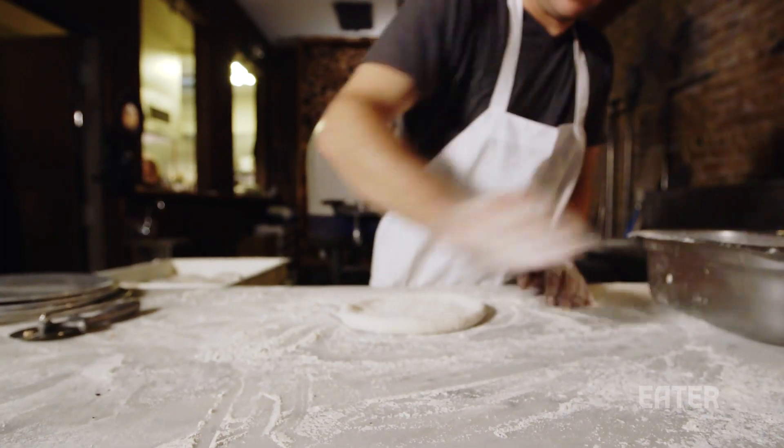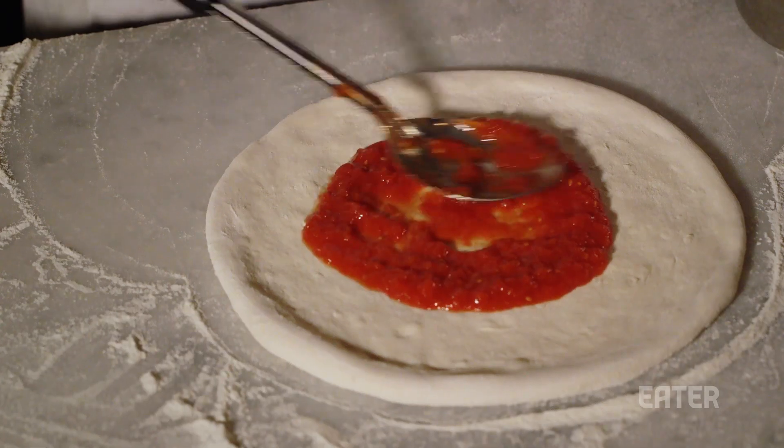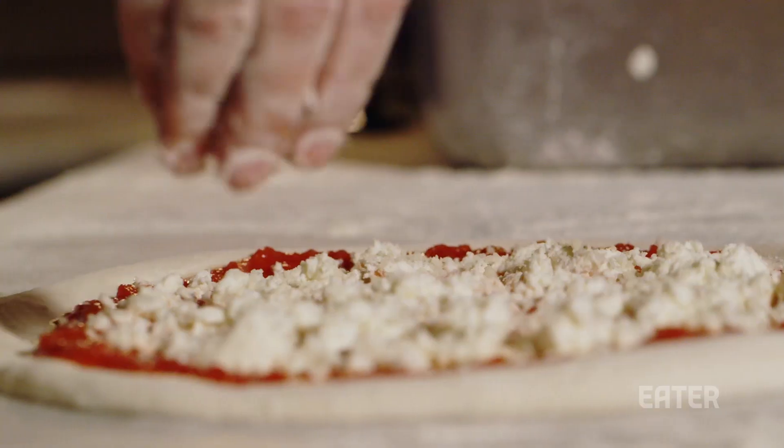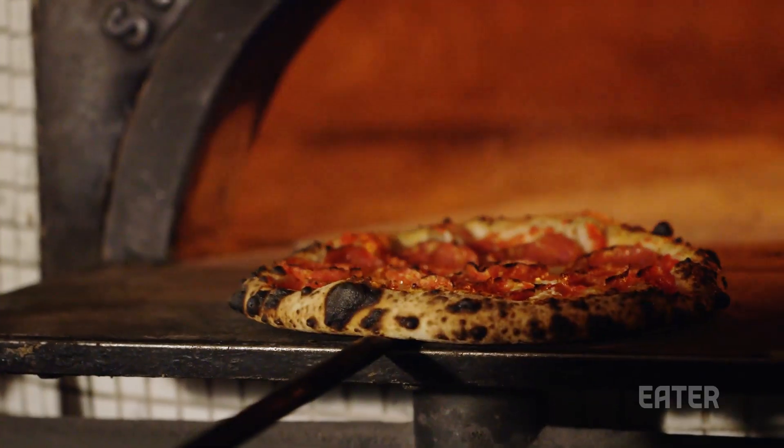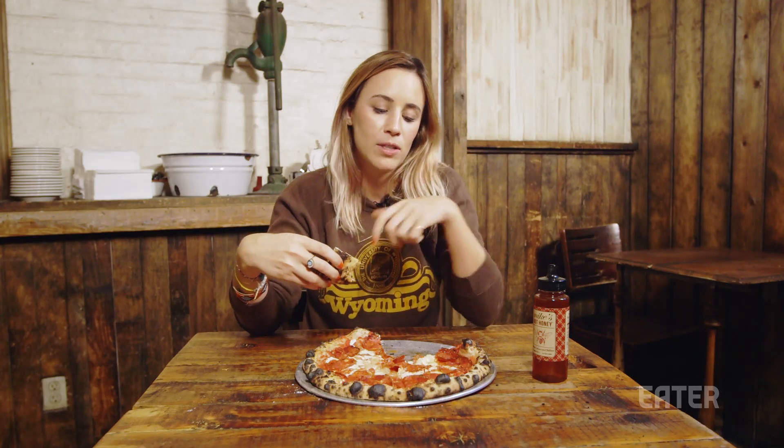I think there's also something to be said about really simply topped pizzas. What, five ingredients total? It's about just having high-quality base ingredients and letting them speak for themselves — letting each ingredient shine and not doing too much to it. And that's exactly what's going on here.